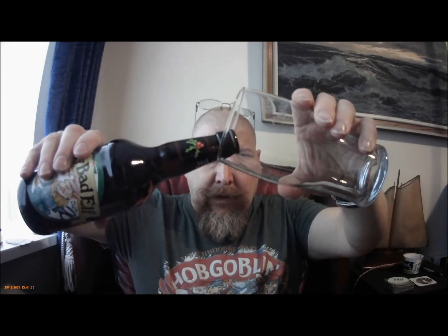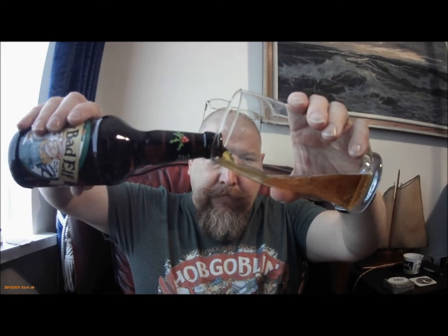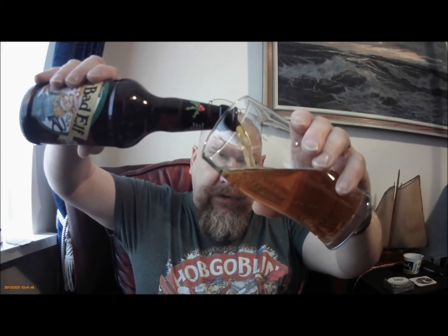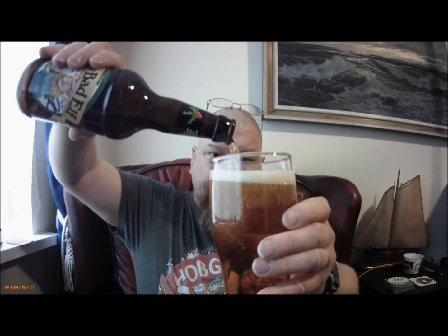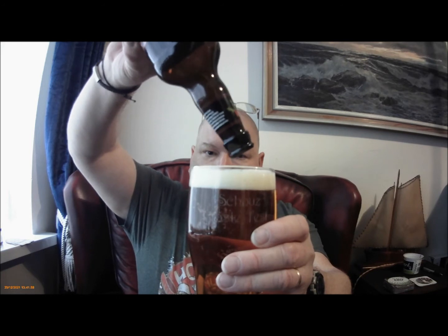So crack it open — it's not been in the fridge or anything, it's cool but that's about it. Smells quite fruity. Give it a pour. I was expecting it to be darker actually.